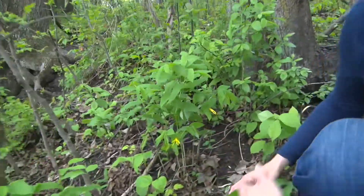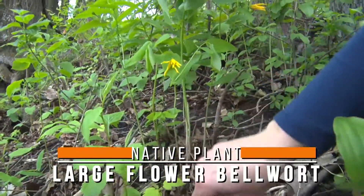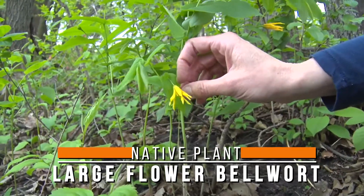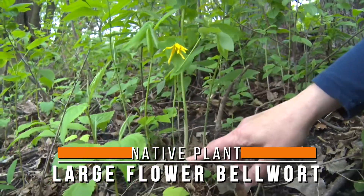The plant we're going to focus on is hiding here under this Solomon Seal — this is large flowered bellwort. What's neat about how you can identify this plant is the leaf clasps all the way around the stem, all the way down, and it shows a kind of alternate pattern.